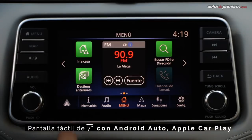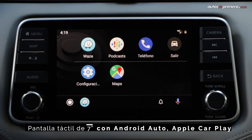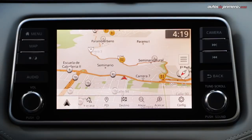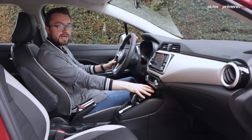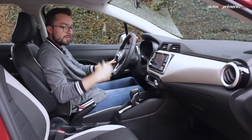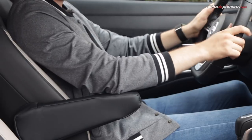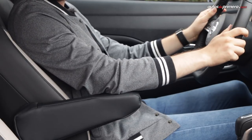En la parte central tenemos una pantalla táctil, también de 7 pulgadas, con conectividad Apple CarPlay, Android Auto y navegación integrada. En esta parte tenemos una amplia cavidad para guardar objetos y la llave es muy similar a la del Versa anterior. Finalmente tenemos un descansabrazos para el conductor, que permite una conducción más cómoda.